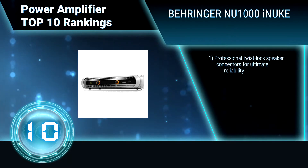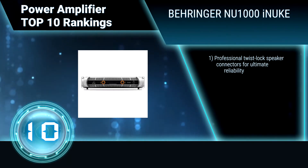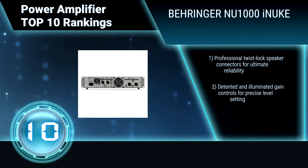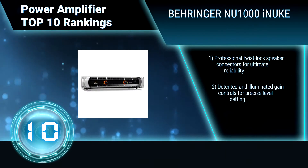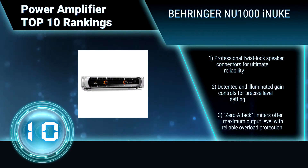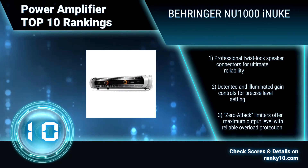Behringer Power Amplifier delivers 1000 watts in an exceptionally lightweight and rack-mountable package. Features professional twist-lock speaker connectors for ultimate reliability, detented and illuminated gain controls for precise level setting, and zero attack limiters offering maximum output level with reliable overload protection.